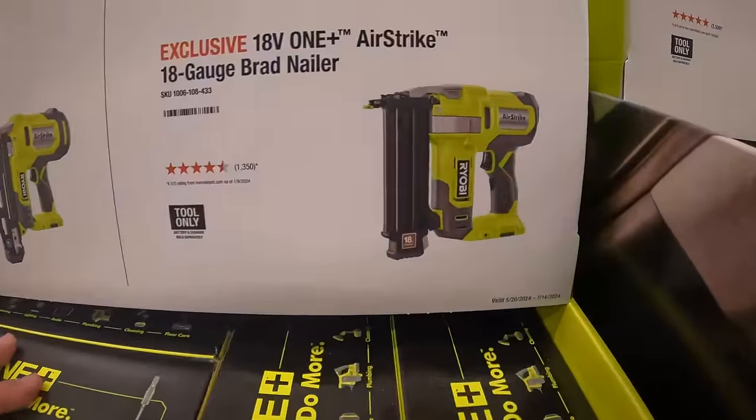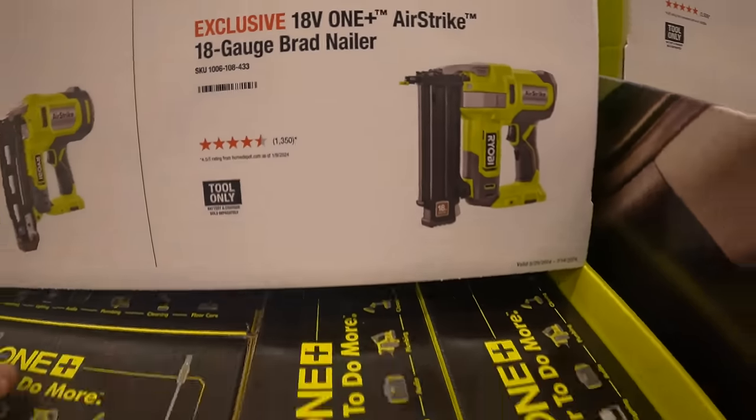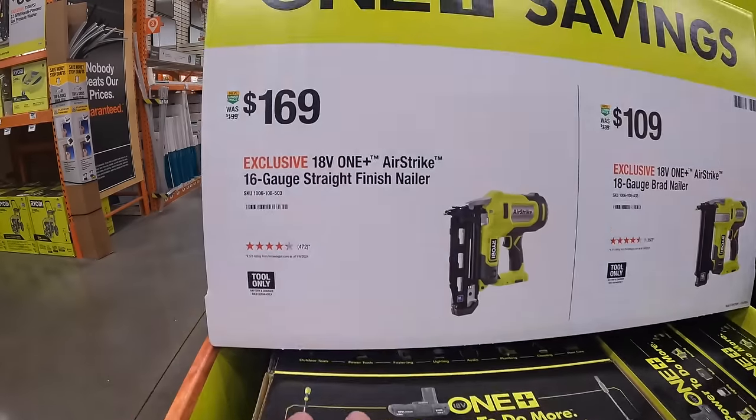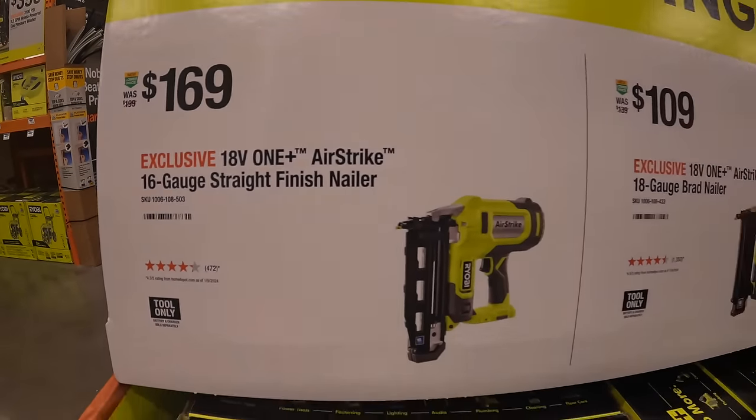$109 for their 18 gauge AirStrike brad nailer, and then they have $169 for their 16 gauge straight finished nailer.